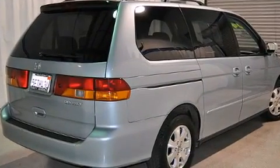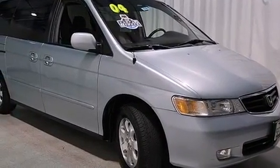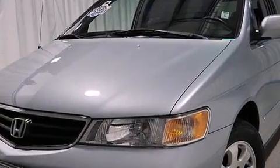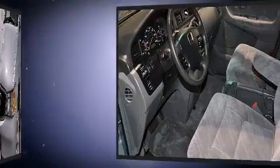All of the premium features expected of a Honda are offered, including front and rear reading lights, front and rear cup holders, one-touch window functionality, remote keyless entry, rear wipers, and air conditioning.